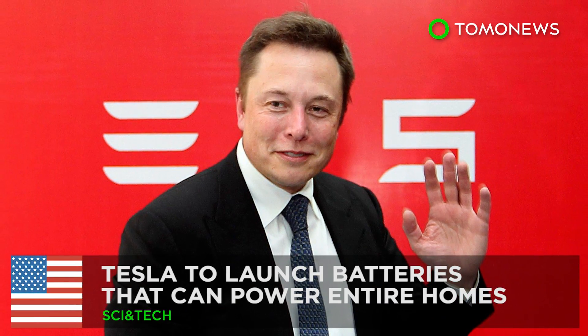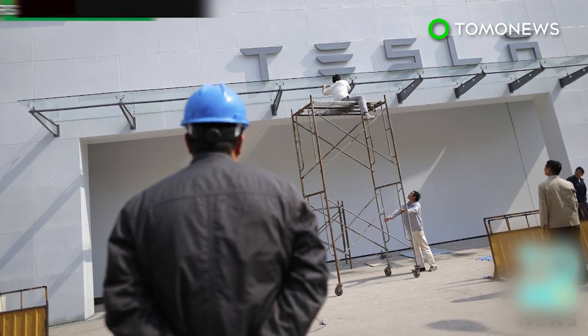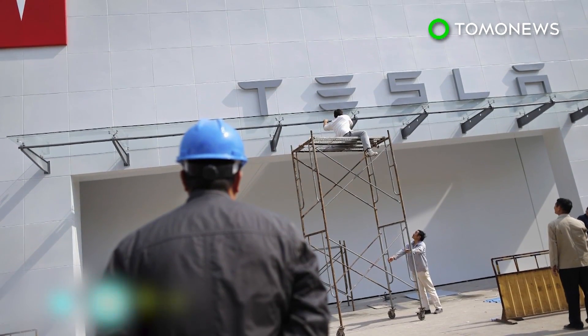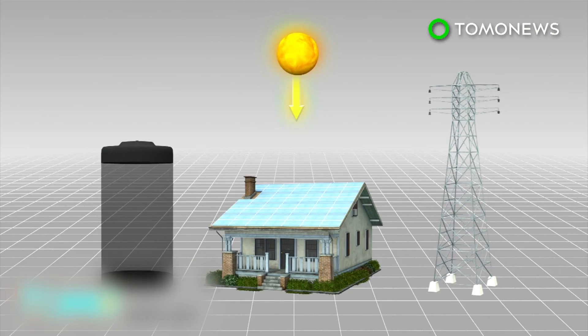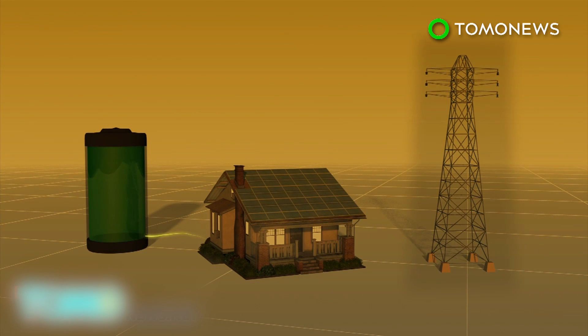Tesla to launch batteries that can power entire homes. American company Tesla is developing a battery that can power homes with stored solar energy so that users do not need to draw power from the electrical grid. Tesla's home battery charges during the daytime when solar power is plentiful, and homeowners can use the stored energy during peak hours.